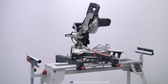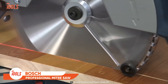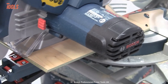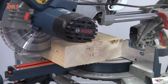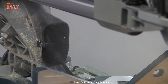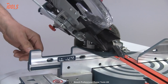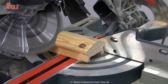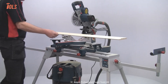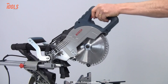Here comes a miter saw: the Bosch GCM8SJL, a perfect combo of precision, facility, and portability. It allows you to get highly visible cuts every time with a great width on up to 70mm thick materials. Plus, it adopts two-point dust extraction, making your task cleaner and safer. With various angle management, it lets you encounter dozens of applications. The integrated pull-out extension table increases the cutting support for longer workpieces, and there's a large, comfortable handle that makes each action easier and smoother.